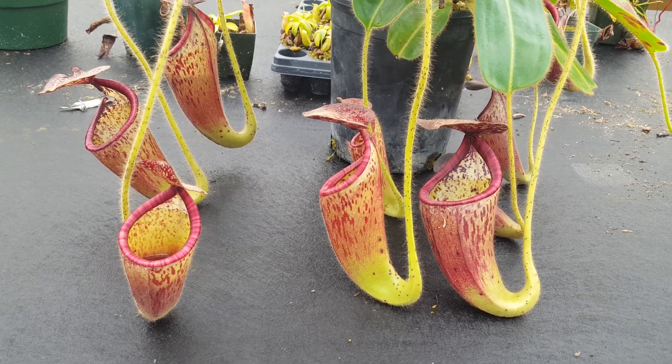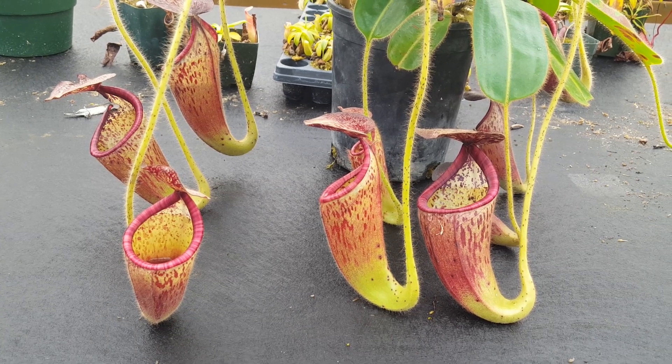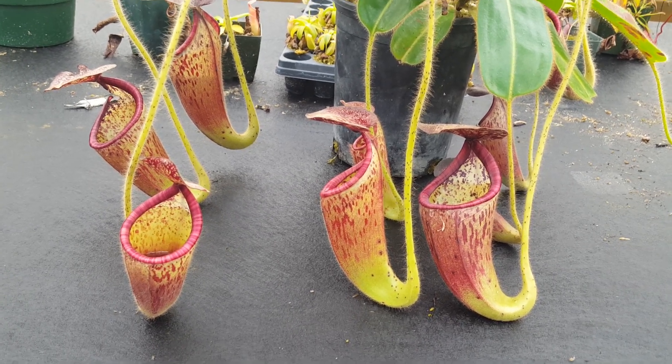Hi everybody, it's Devon here at Predatory Plants. Doing a species spotlight today on one of my favorite Nepenthes species, the very weird Nepenthes glandulifera.